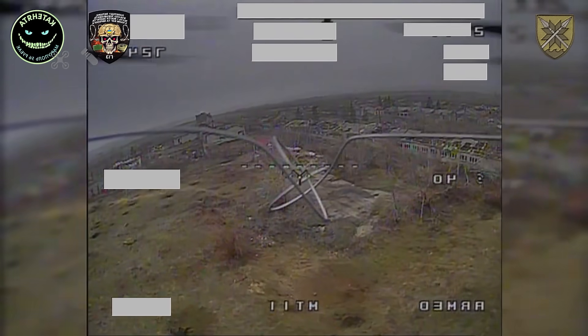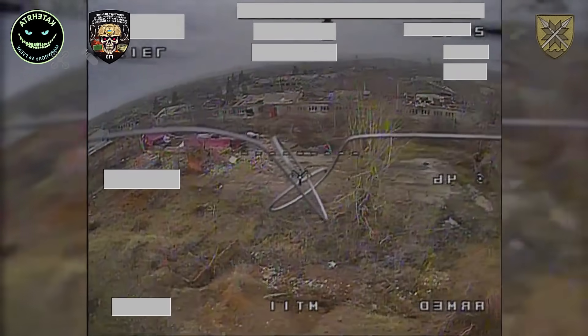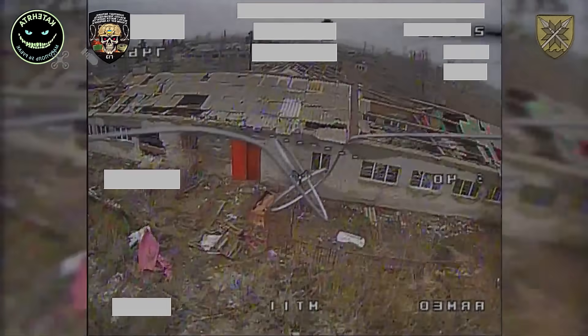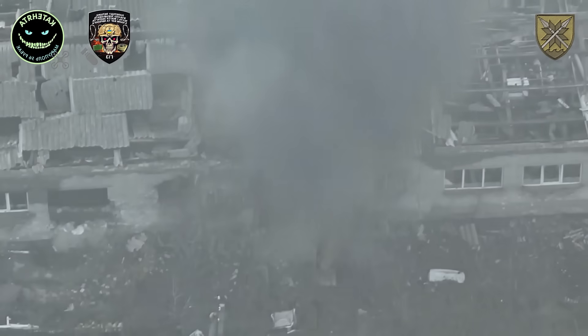Today's video begins with an operation jokingly nicknamed Genchik by the operators. The name was chosen for a reason. The target was not a bunker or an armored vehicle, but something much simpler and, in today's war, often far more valuable: a generator hidden inside a rundown building close to the line of contact.